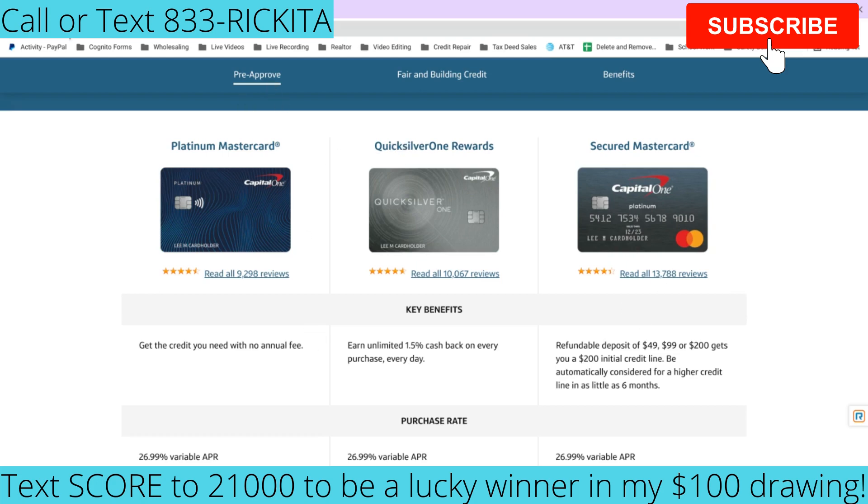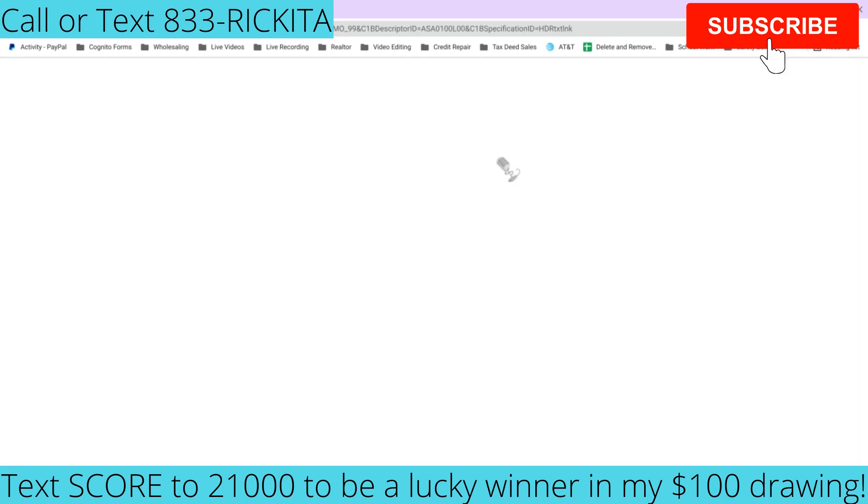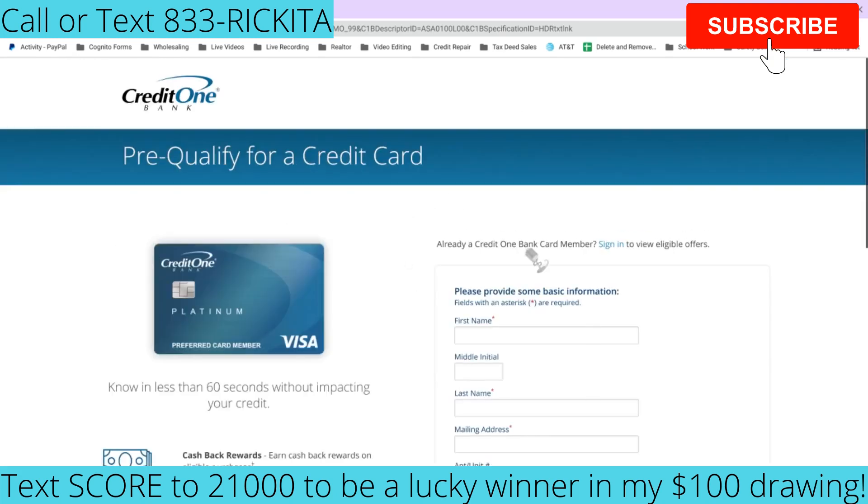Another credit card I always tell people to try is Credit One Bank, because they look at your Experian credit report. I've seen a lot of people who couldn't get any other credit card get this one. The annual fee can be high, but I've seen a lot of people even after bankruptcy really boost their credit by going with Credit One Bank. They even have a spot on their site where you can see if you pre-qualify.